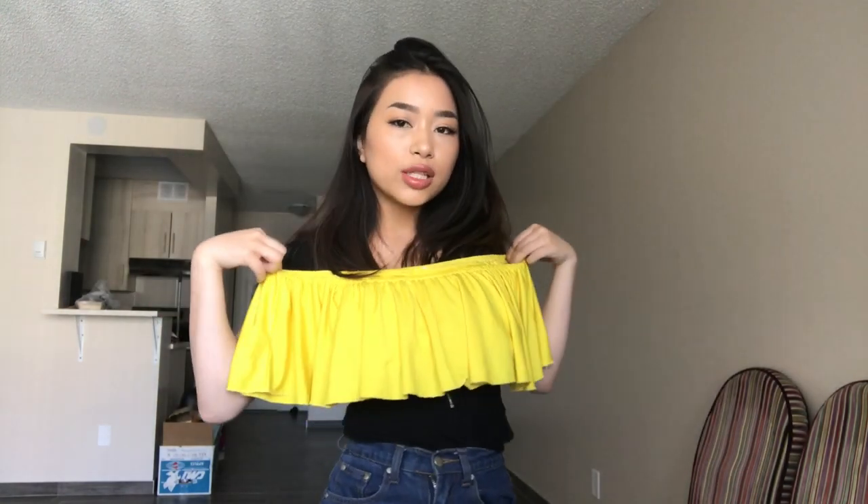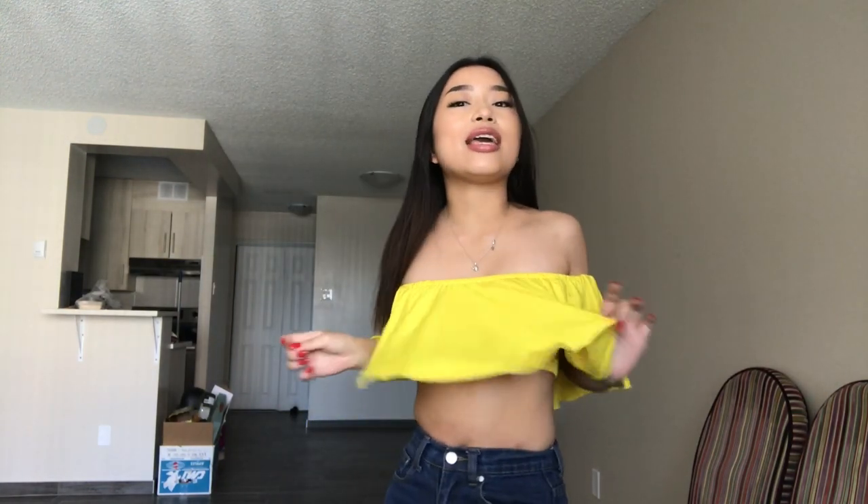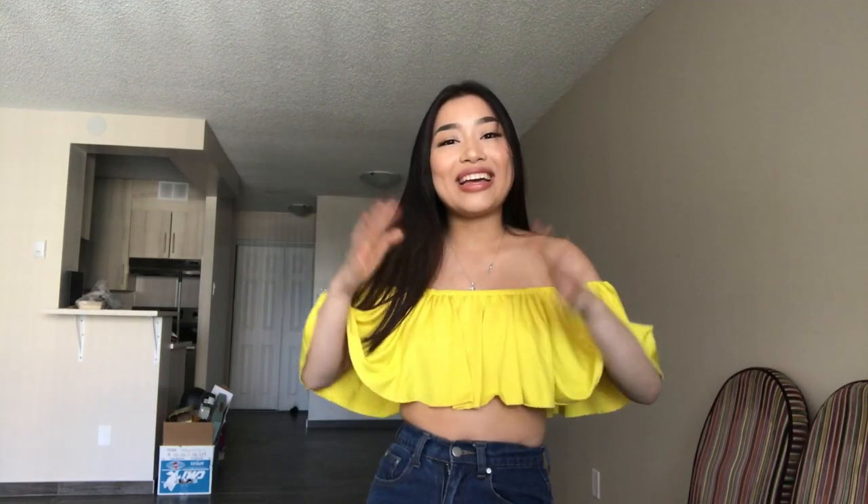I'm going to show you what I got in that order, which you guys have probably seen on my Instagram. The first item is this yellow off-the-shoulder flowy top. Here it is — nice and flowy, nice and light. My favorite color, yellow. I like that it has the lining underneath because the wind does blow it up, and that would be a little embarrassing. I really like this. I'm a fan.